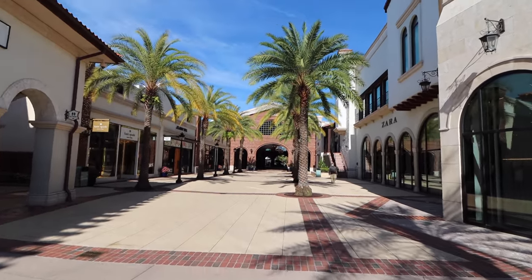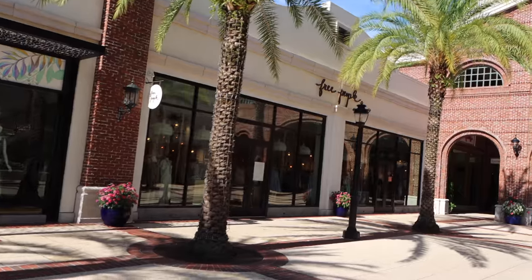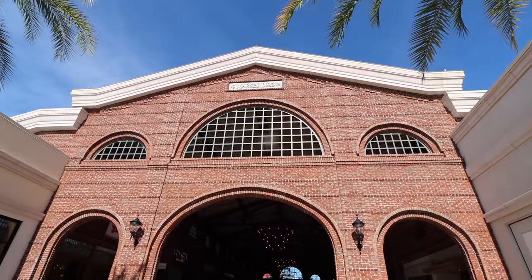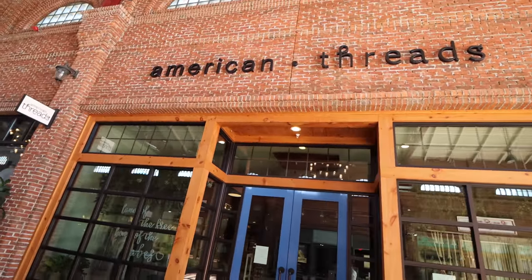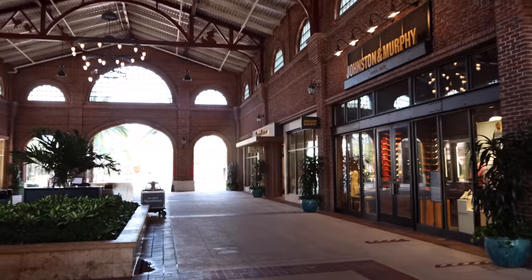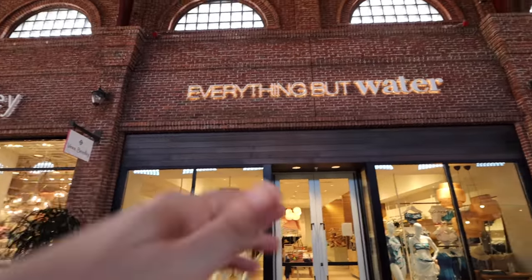Past Zara there's a beautiful covered area with palm trees. On the left hand side: Kate Spade and Johnny Was, then Free People. On the right, the UGG store. Making our way under the 1900 Park Fare Market Bridge, starting on the right: American Threads, Lucky Brand, Johnston & Murphy, and all the way at the end, Tommy Bahama. Across from UGG: Lily Pulitzer, Cherie, and Vera Bradley in the middle with beautiful fountains. On the left next to Vera Bradley: Everything But Water.